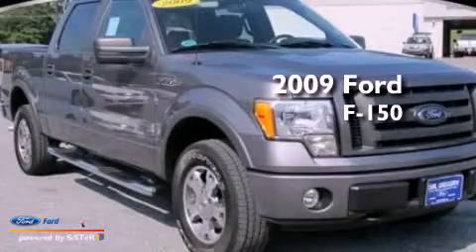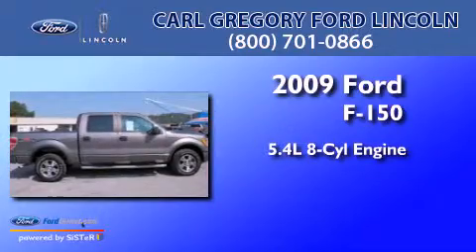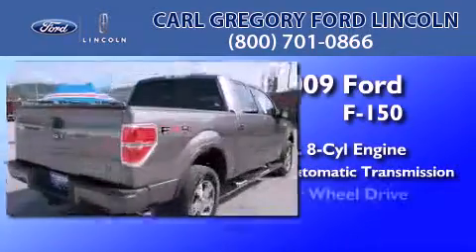This is a 2009 Ford F-150. It has a 5.4-liter eight-cylinder engine, a six-speed automatic transmission, and four-wheel drive.